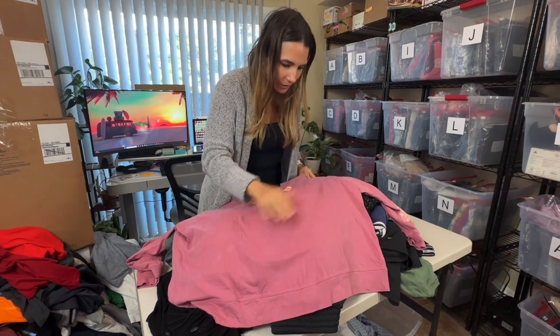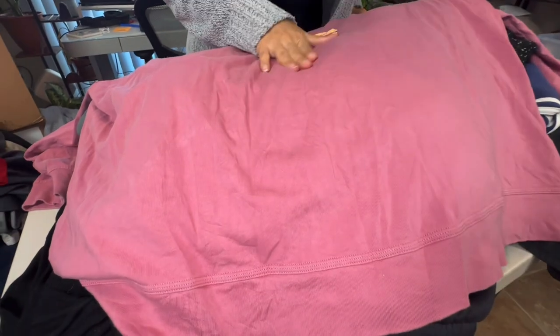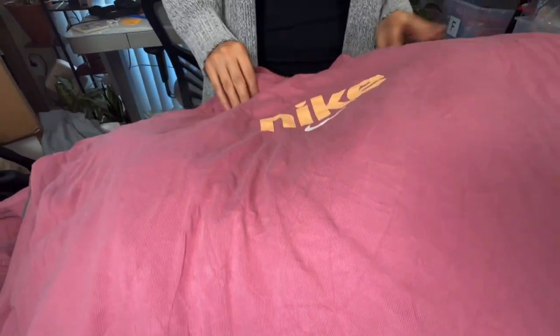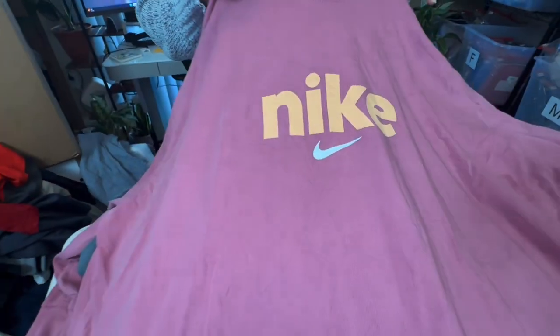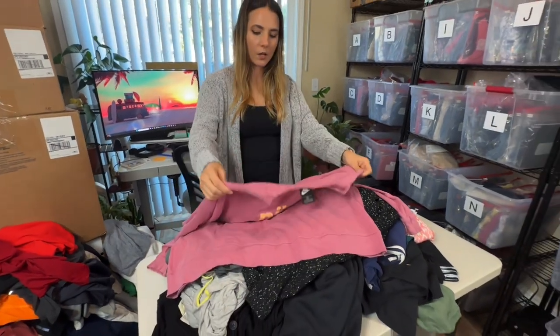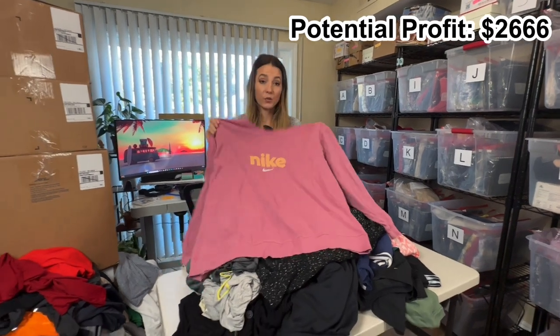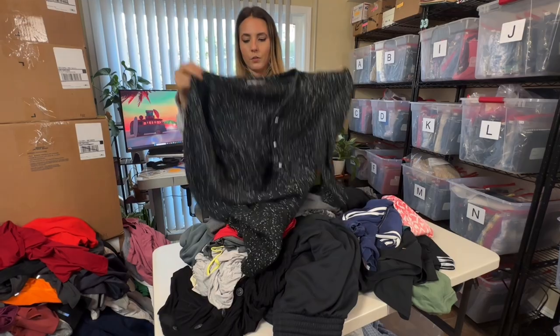I can't tell if this Nike top is supposed to look like it has wrinkles or just has some really deep-set wrinkles. The logo looks good — pretty intact, no cracking. It is a 2X which is great. I might just sell this on its own, probably about $15, but it's in great condition.